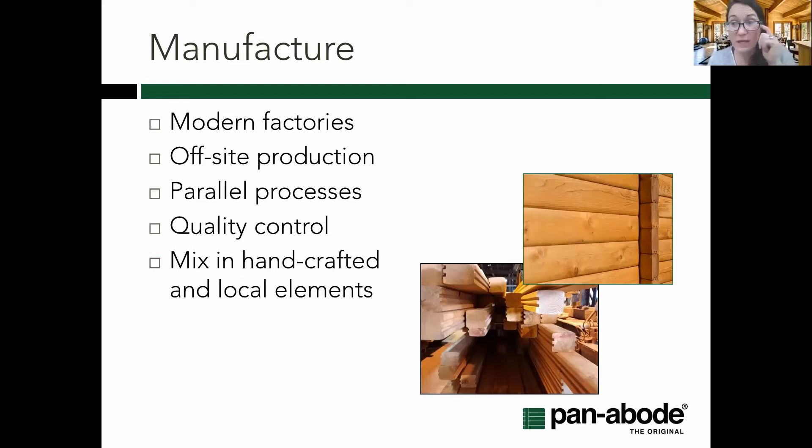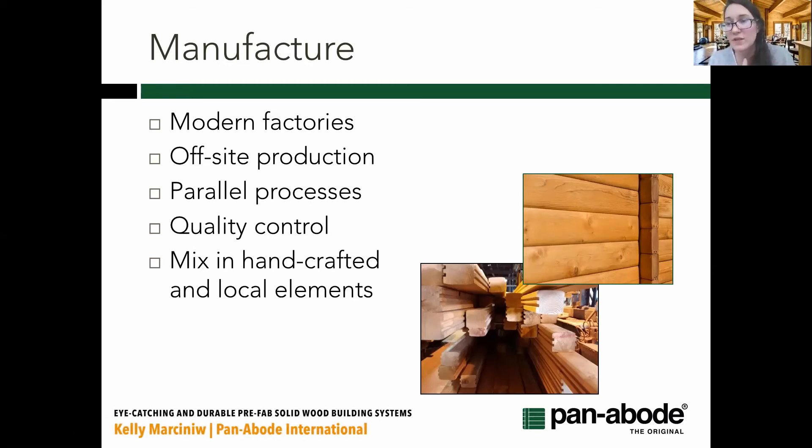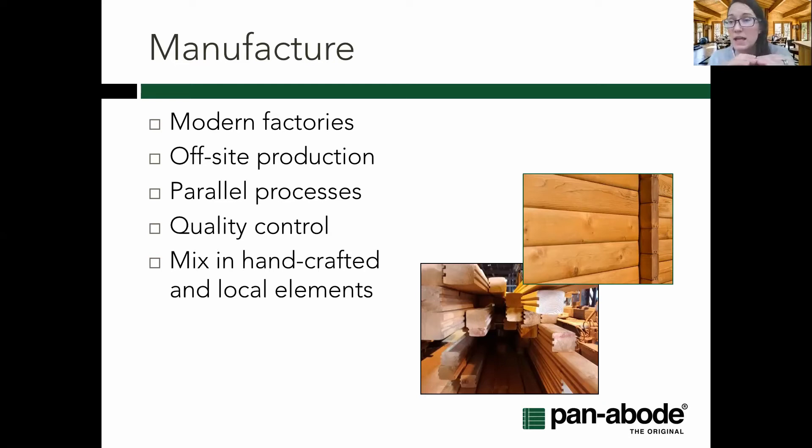For example, that fly-in retreat up in Whitehorse is all helicopter-dropped in, so paying for materials and then hauling out waste means a lot of extra fuel and helicopter time. On the speed side, parallel processes are another big advantage: your local builder is doing foundation, utilities, and site prep at the same time as manufacturing is happening. Instead of waiting for one to finish before the other starts, you're running them simultaneously, and when the product ships to site you can work your way up quickly to a full structure.